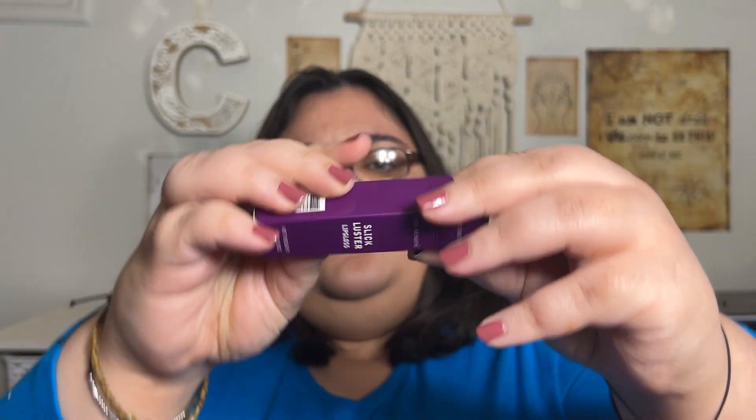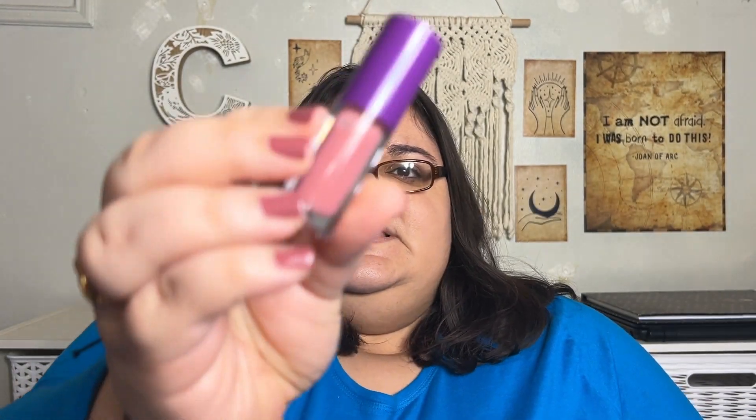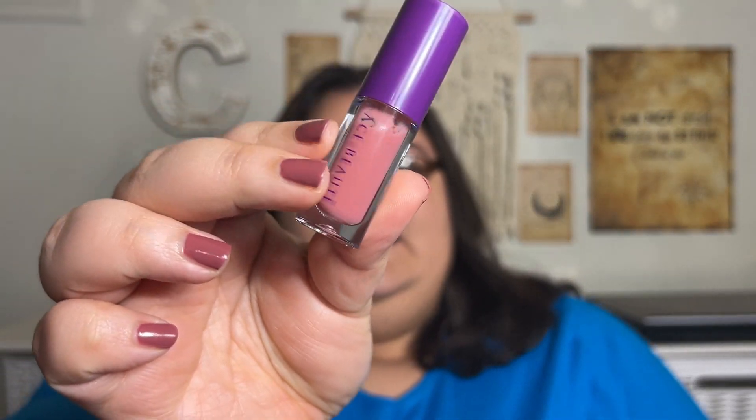This is the Ace Beauté Slick Luster Lip Gloss — this is what it looks like right here. I got this in my Ipsy Glam Bag, I think it was December, so I'm finally plucking it out and trying it. Some information off the Ace Beauté website: it is vegan and cruelty-free.